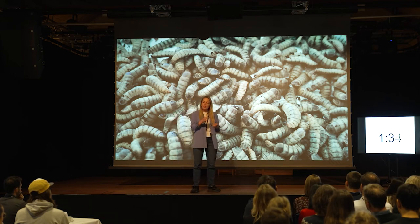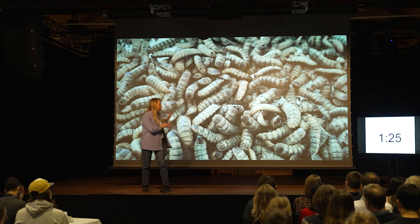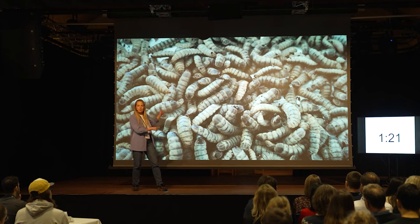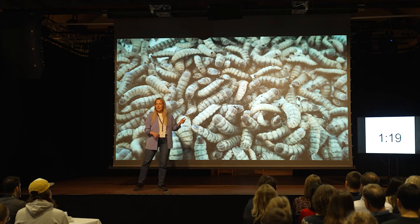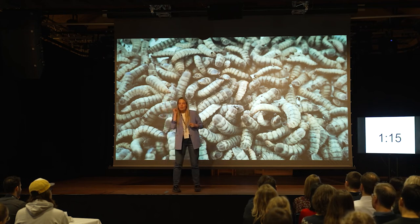In order for selective breeding to work, you need to be able to know how different individuals are related to each other. When I look at these fly larvae behind me, you can imagine it's quite difficult to keep track of who was the sibling of who, and who was their mother, and you can't really put a yellow ear tag on them like you do with a cow.